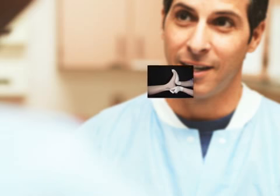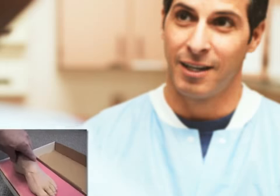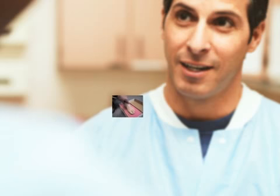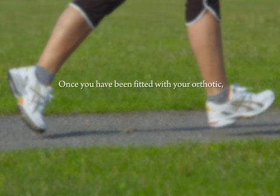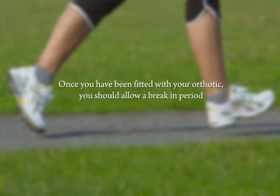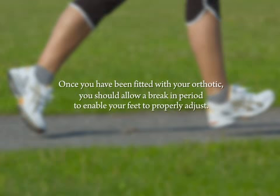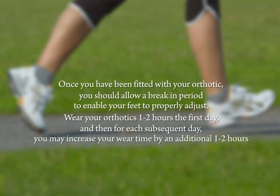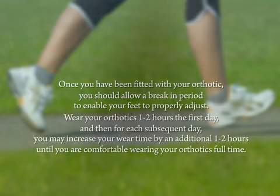Because orthotic design can vary significantly depending on foot type or injury, this prescription will tell the lab exactly what features of the orthotic are needed to correct your specific foot deformity or injury being treated. Once you have been fitted with your orthotic, you should allow a break-in period to enable your feet to properly adjust. Wear your orthotics one to two hours the first day, and then for each subsequent day, you may increase your wear time by an additional one to two hours, until you are comfortable wearing your orthotics full-time. This should take about two weeks.